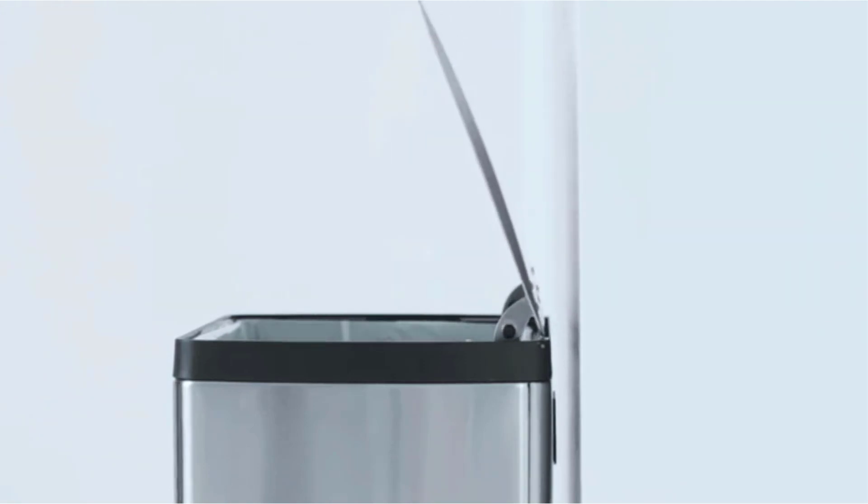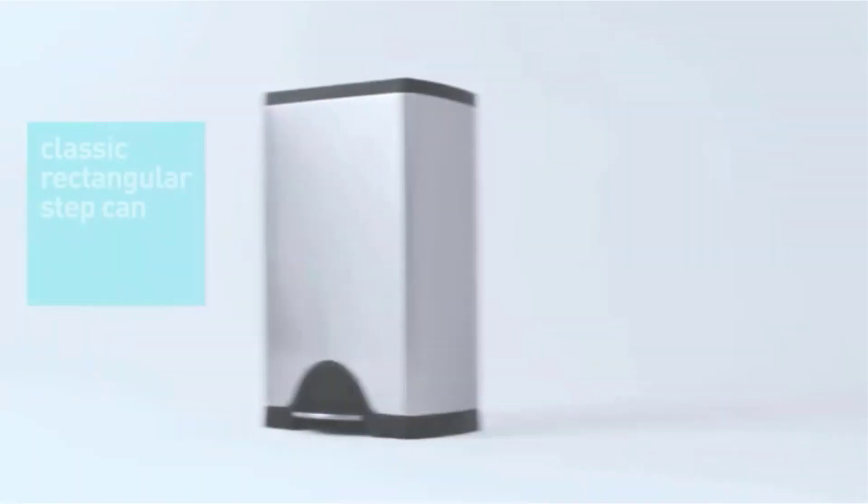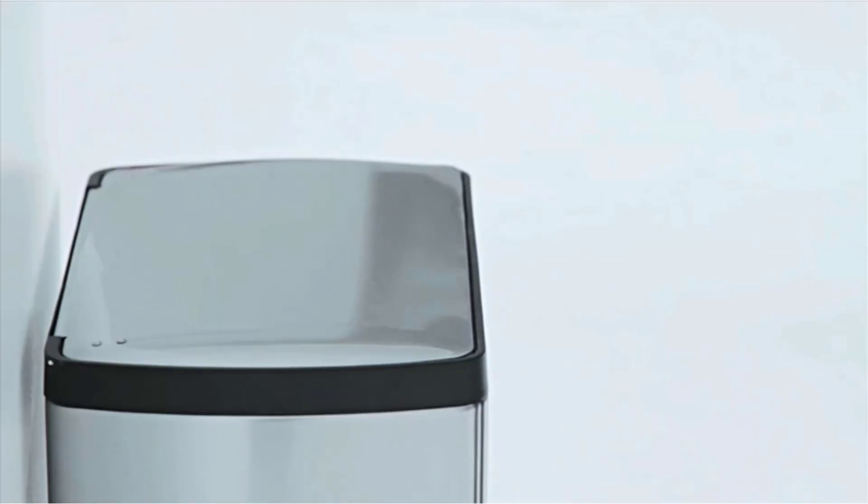The lid's hinge is inside the can, so you can push it flush against a wall, and there's a removable inner bucket that you can take out when it needs a deep clean. And finally, the smudge-proof stainless steel finish makes it the perfect stylish addition to any kitchen.